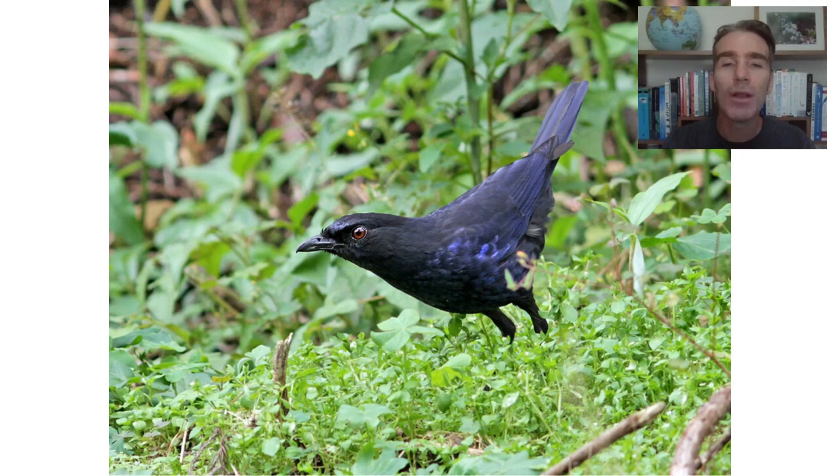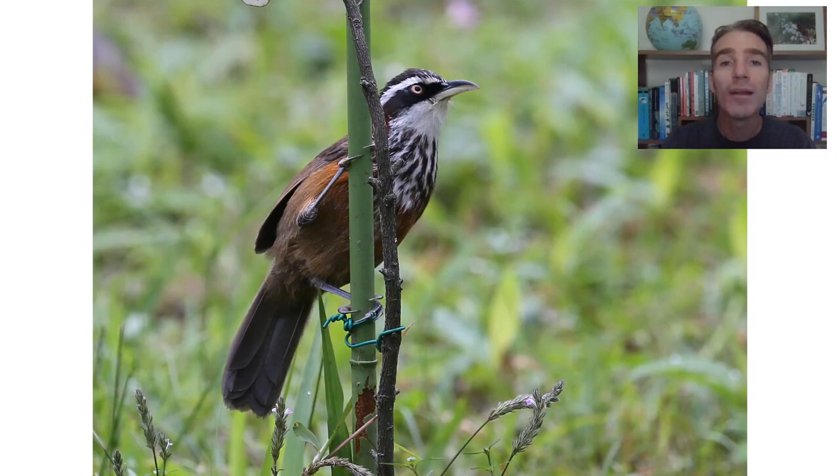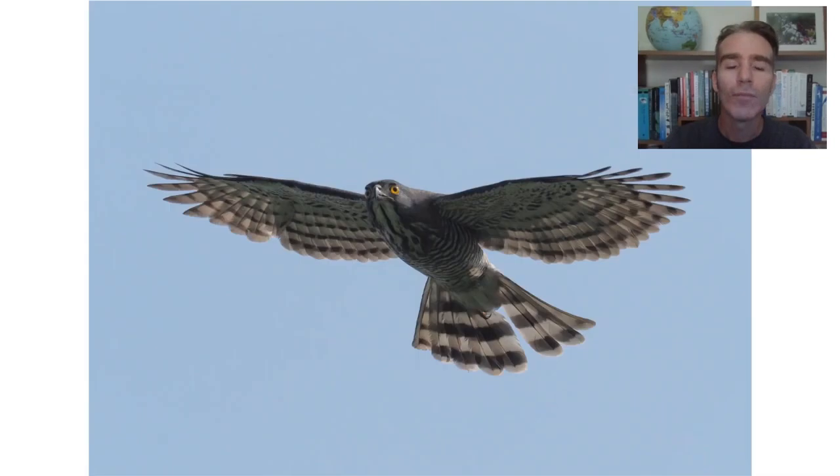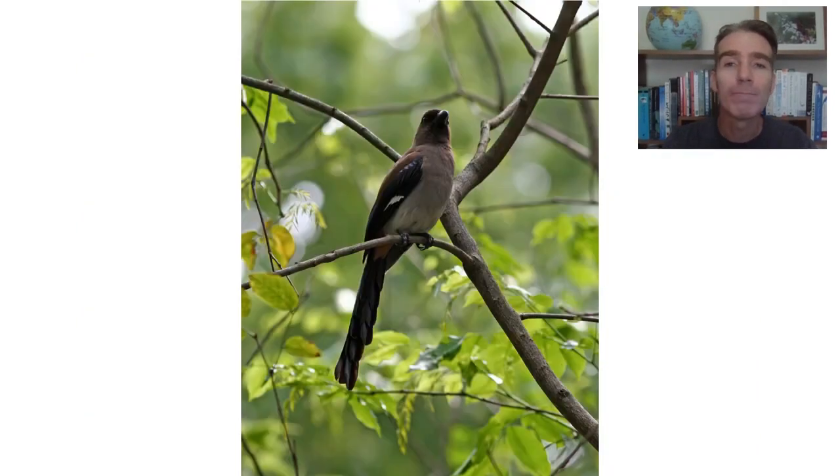Another endemic we might see is the Taiwan whistling thrush. We might see some more skulking babbler-type birds like the Taiwan scimitar babbler. This is one of the more recently split birds. This is now called the Taiwan bamboo partridge — one of the tougher endemics but we often hear it here. It's got a very loud call. Some of the birds we might see include the crested goshawk, endemic subspecies of grey-capped woodpecker, and endemic subspecies of grey treepie.